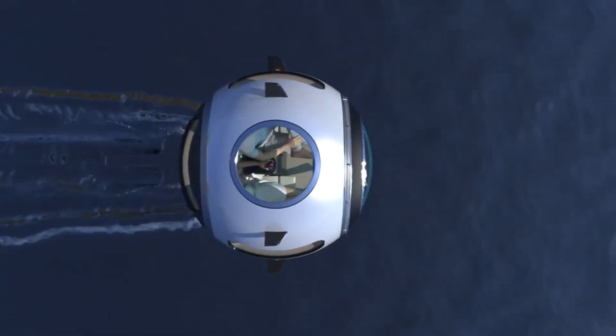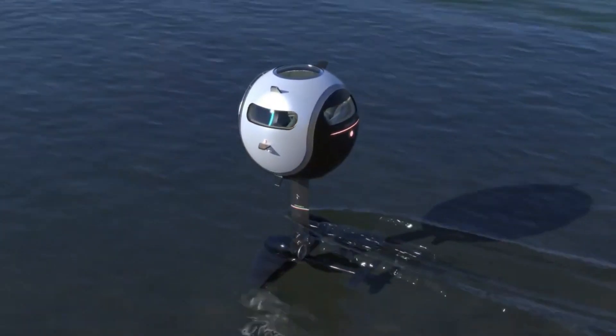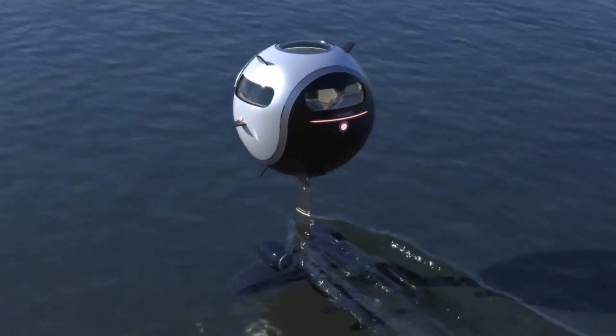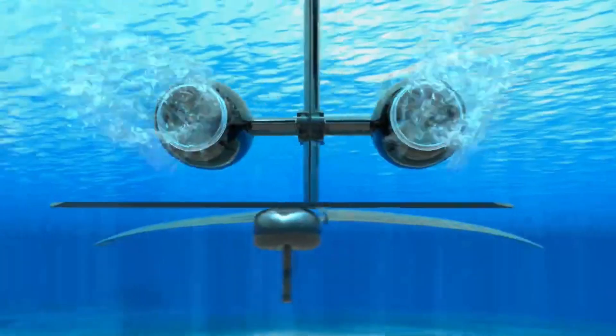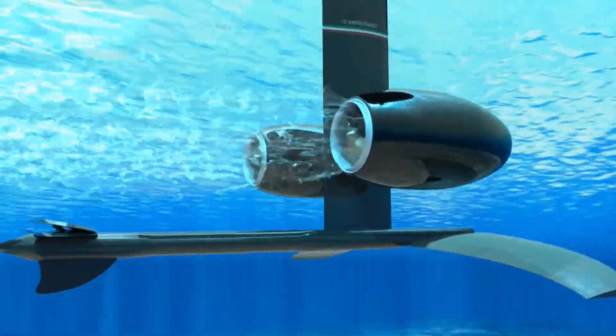Powered by propellers, this remarkable vehicle allows for seamless maneuverability in the water. While in motion, the cockpit is air and water sealed, ensuring your comfort and safety.